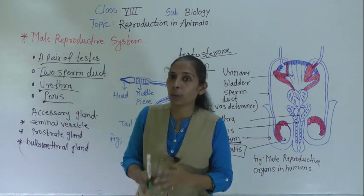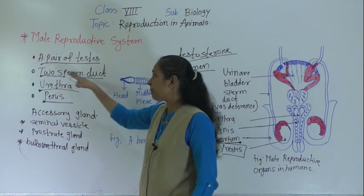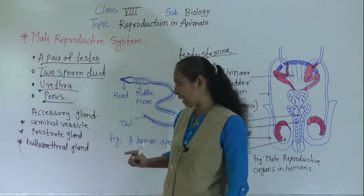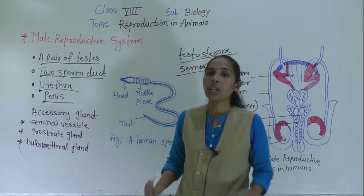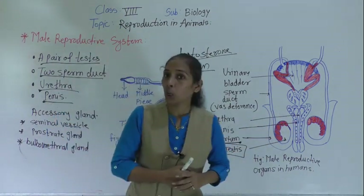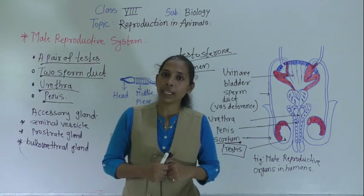This is all about today's topic — the male reproductive system. The male reproductive system consists of four parts: a pair of testes, two sperm ducts, urethra, and penis, along with accessory glands — the seminal vesicle, prostate gland, and bulbourethral gland. Your homework today is to draw both diagrams in your biology notebook. We will meet in the next video with the next point. Bye-bye.